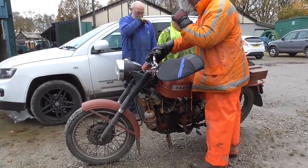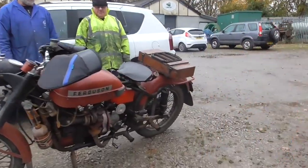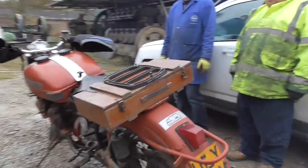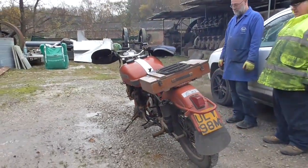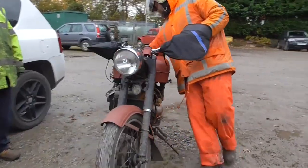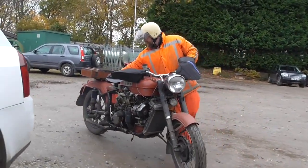Diesel motorcycles are a rarity. For the most part, they are used by the military when installing a heavy fuel engine instead of a gasoline engine. If the diesel engine is reduced in size, its main problem lies in the degree of compression of the fuel-air mixture.